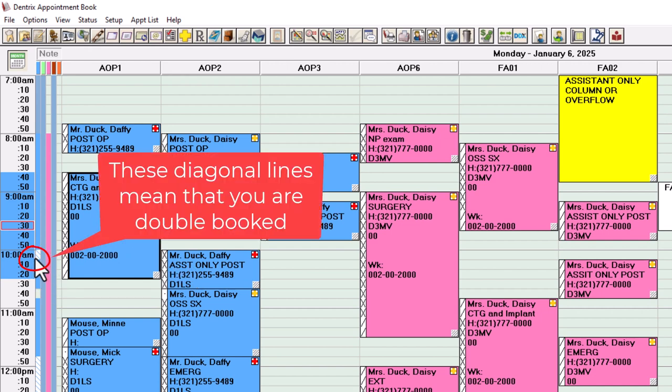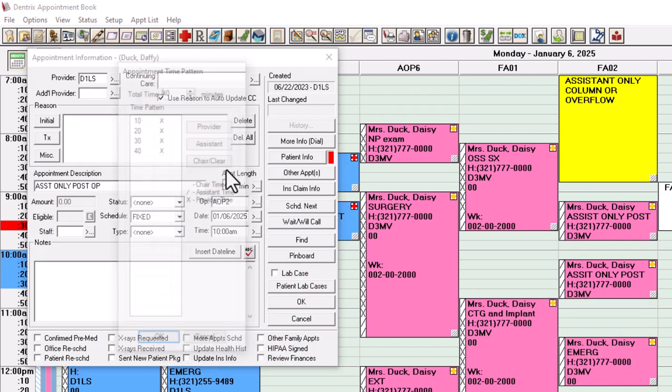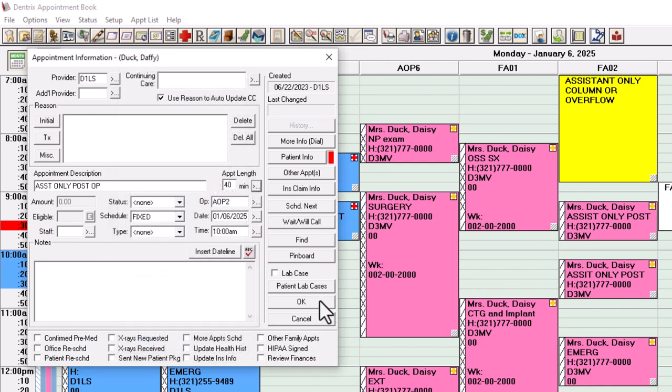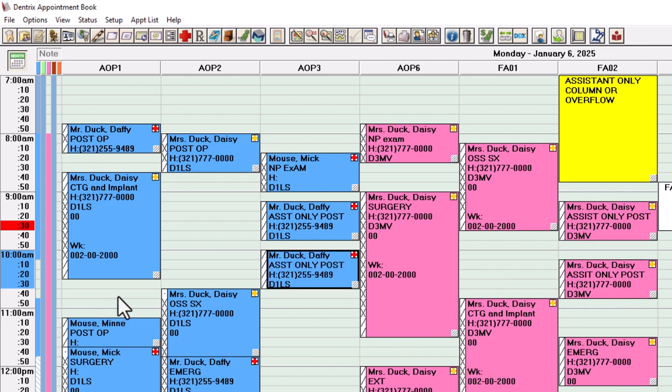Now we need to work with this little double booking. You can't be in two places at one time — but look at what we're double booked against: an assistant-only post-op. We're going to make those all slashes because you don't need to be in there. Your assistant takes a look to see how healing is going, and the third person runs that column. Now you've opened up about four units.